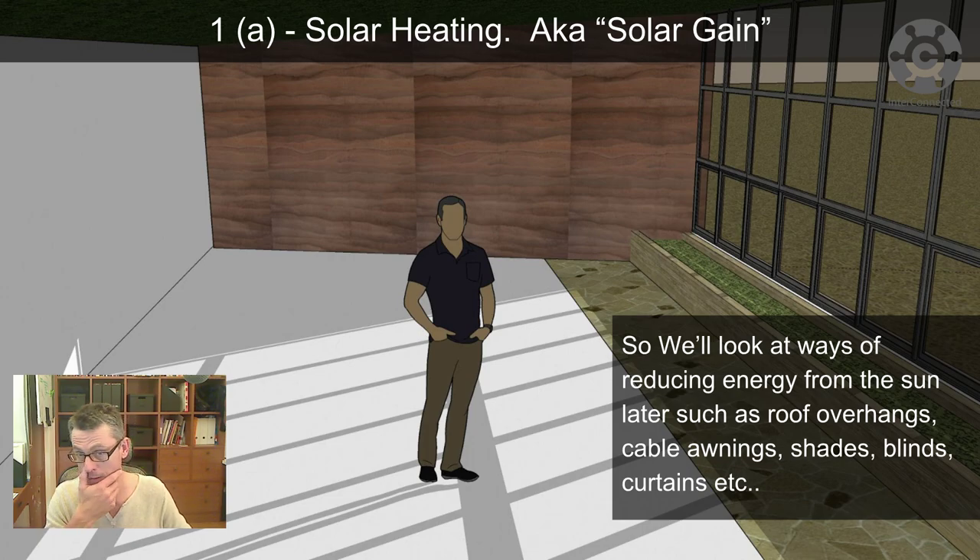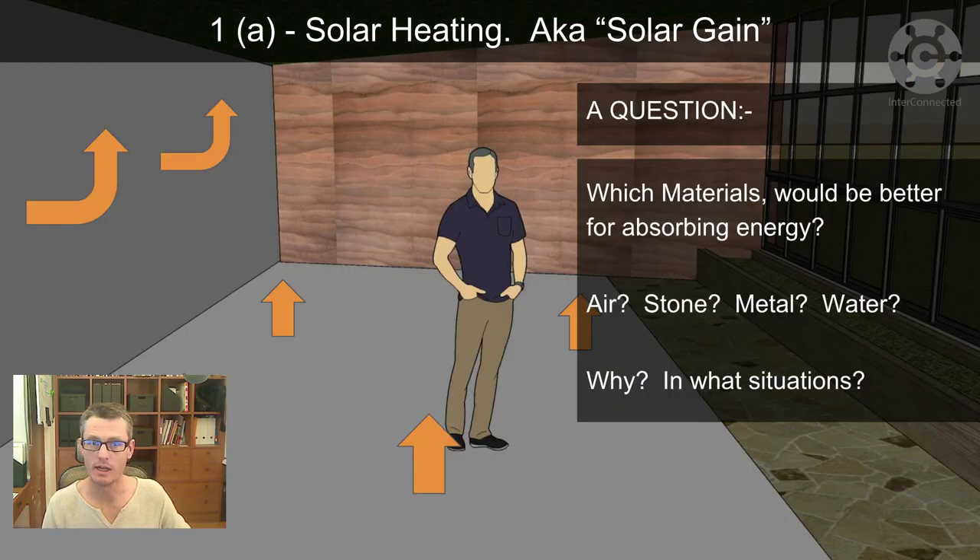In the model for the eco village, I've thrown in some bamboo and trees to show how shade from those affects where the sun comes into the building or onto the walls of the building. A quick question to think about if you've never touched on this subject before: which materials would be better for absorbing energy?